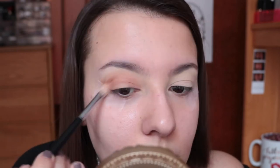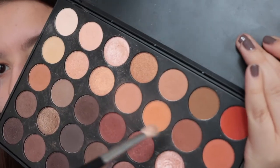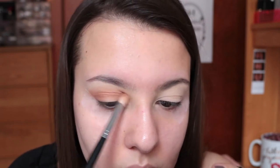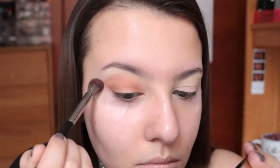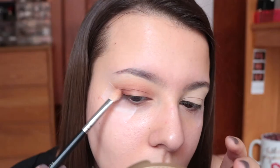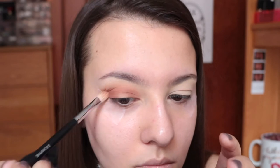I'm only going to be showing you guys one eye just to keep the video a little bit shorter. I'm going in with a lighter warm brown running this all through my crease and going for a bit of a halo eye, so I'm focusing it on the outer corner, in my crease, as well as in the inner corner. Getting a little bit deeper with another mid-tone warm brown, following the same method and trying to leave the middle of my eyelid as blank as possible.